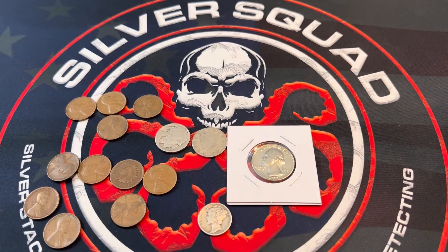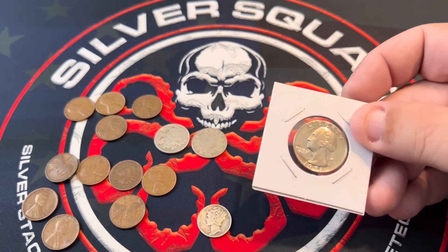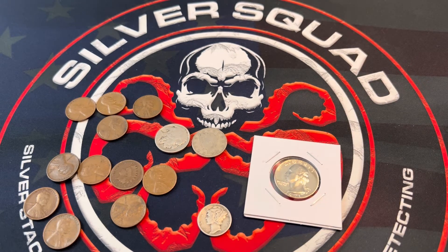My thoughts on it: I like the mixture. I am a fan of Indian Heads and Mercury Dimes, so I'm always happy when I see those. And that is a very nice looking proof. It's about right on to what you would expect, in my opinion. Really good deal. So look it up on Etsy — Proofs and Pennies. Richard is the owner. Tell him Hey Abbott 1727 sent you and take a look at what he's got.